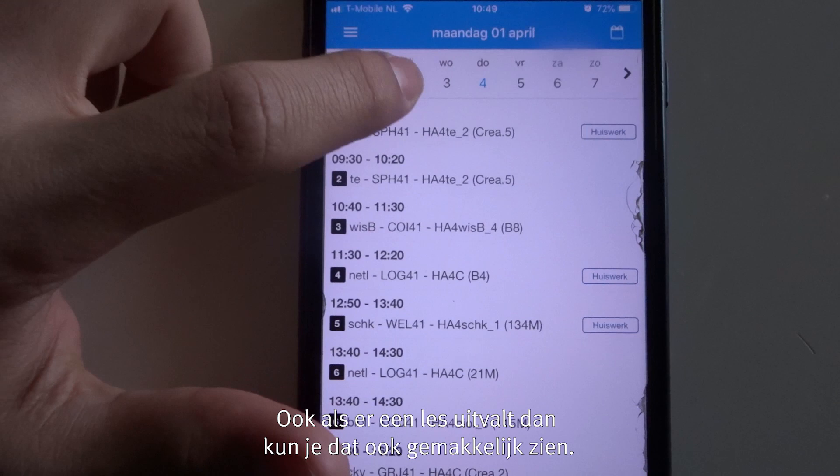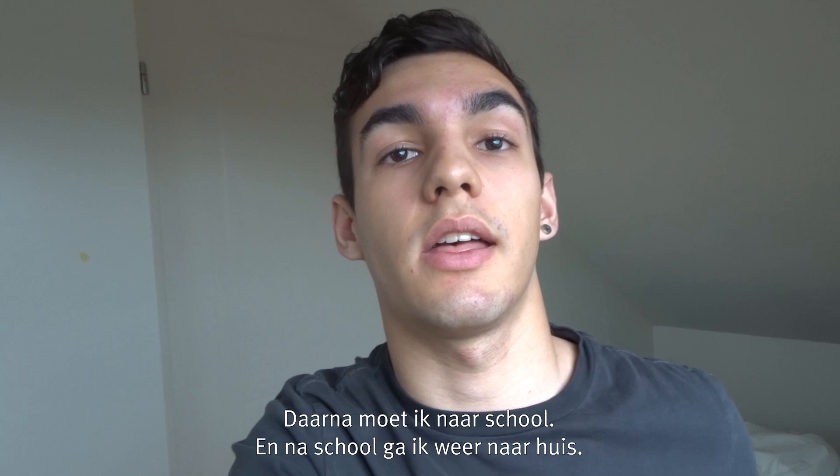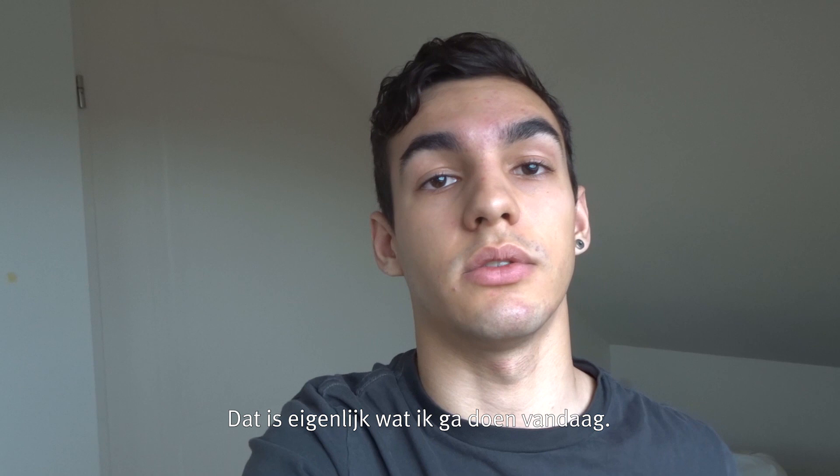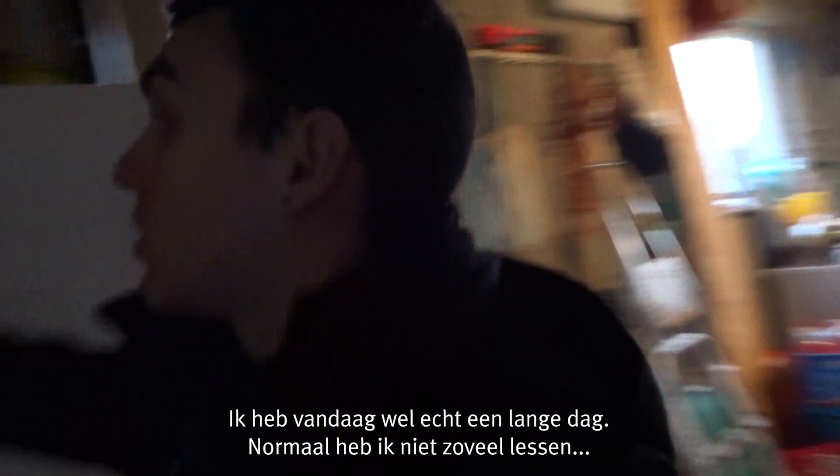Now I've got to go to my Dutch course — I'm doing an exam today. After that I go to school, and after school I go back home. That's basically what I'm doing today. It's a pretty long day; normally I don't have this many classes, but Mondays are quite long for me.